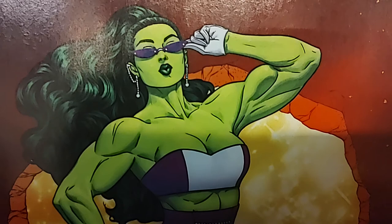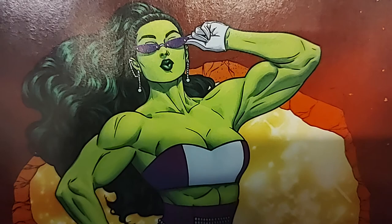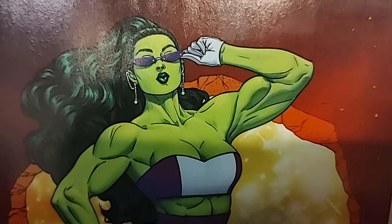Hey, welcome back. We are live at Fantastic Worlds Comics in Scottsdale, Arizona. We're doing the new releases. Yesterday we dropped the video for the DC new releases, and this video is going to be Marvel and all the rest — we're going to combine it all into one. So Marvel, then Image, IDW, Dark Horse, etc. It's going to be kind of a big one. So let's get started.